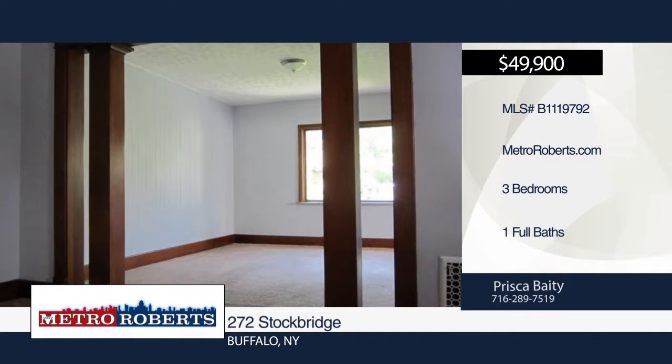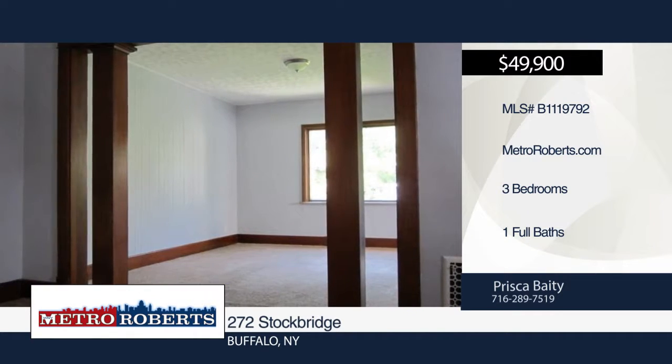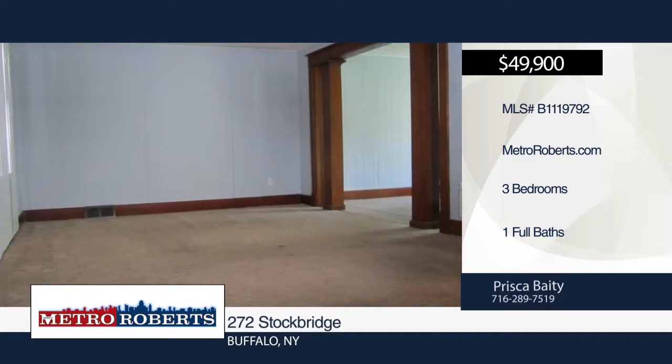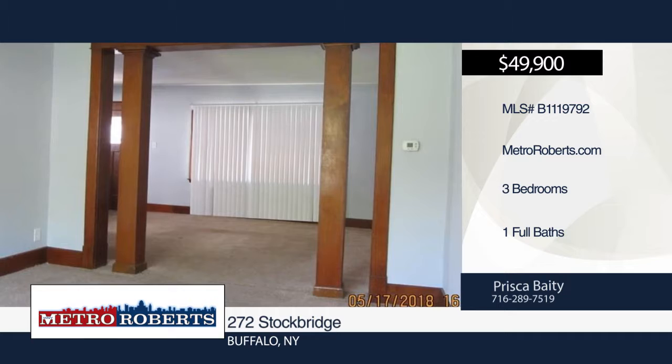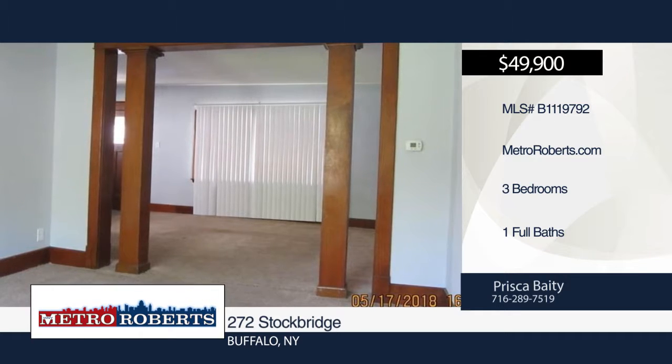Move right into this three-bedroom, one-bath remodeled home in the University District near the University of Buffalo. You must see this home with an updated kitchen and refreshed throughout. It's located near the college as well as many conveniences.